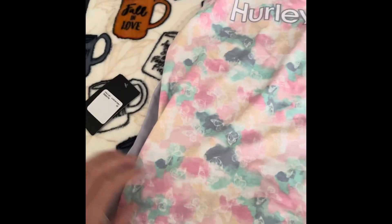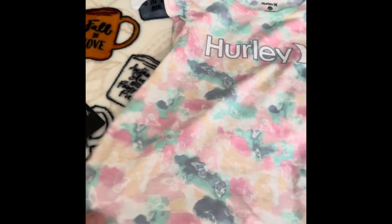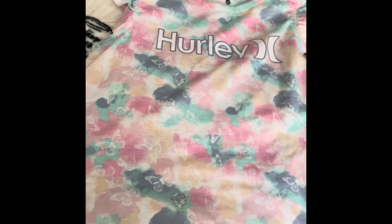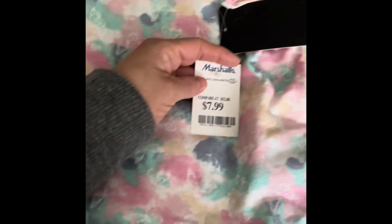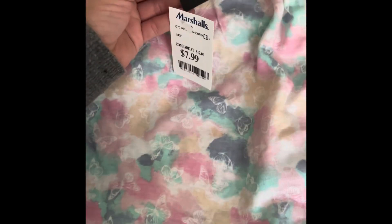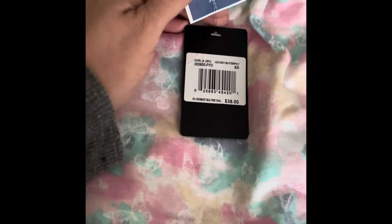I then found this two-piece Hurley brand set. It comes with this pretty colored shirt — I fell in love with the colors — and then the shorts look like this. It was only $7.99, which I thought was a very good deal compared to the original $38. It has a butterfly on the shorts.